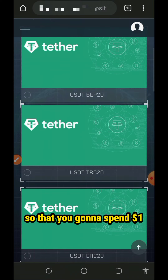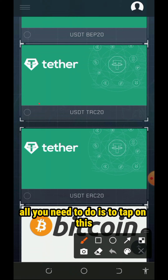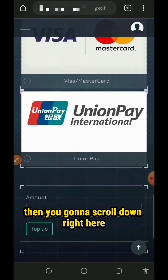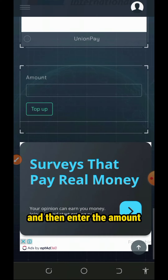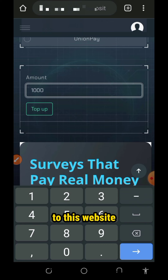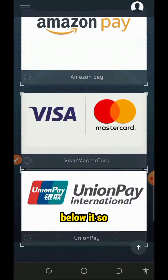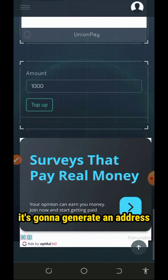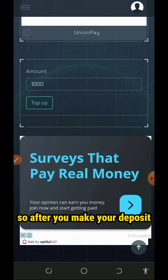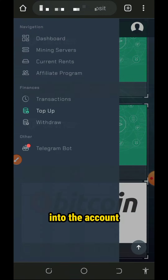I'm going to advise you to use USDT TRC-20 wallet so that you're gonna spend only $1 as a transaction fee. Tap on this icon, scroll down, and enter the amount you want to deposit. Assuming you want to deposit up to $1,000 to this website, tap on the top-up button. It's gonna generate an address where you need to deposit the USDT. After you make your deposit, go back to your account and you're gonna see the USDT has been deposited.